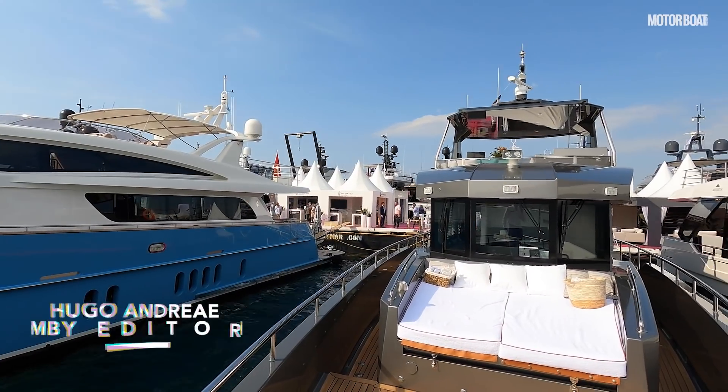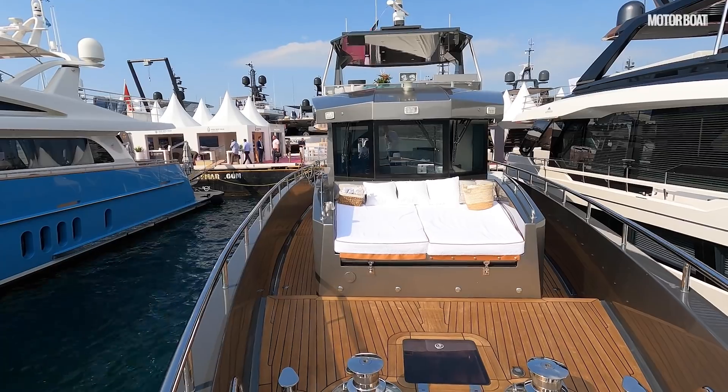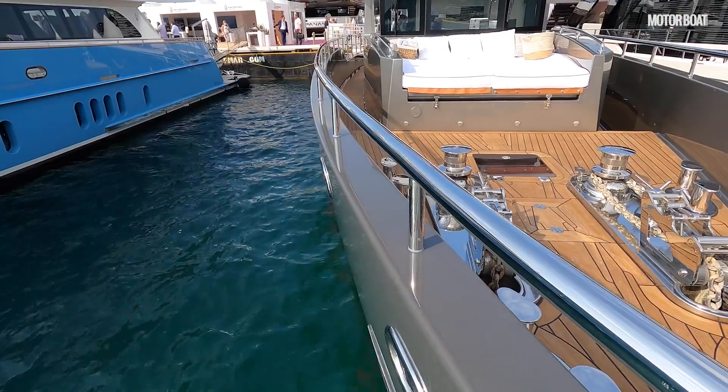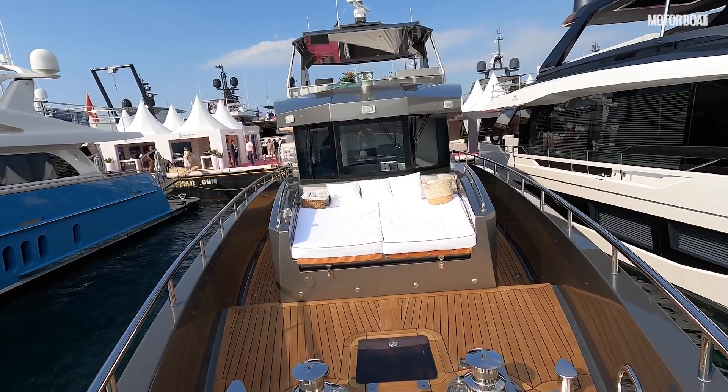Well, this is a rare sight on the show. I am on board the Bering 70. Bering are a relatively new company that build long-range explorer type vessels out of steel and aluminium. This one actually has a steel hull with a GRP superstructure, but in future they will all be aluminium on top.